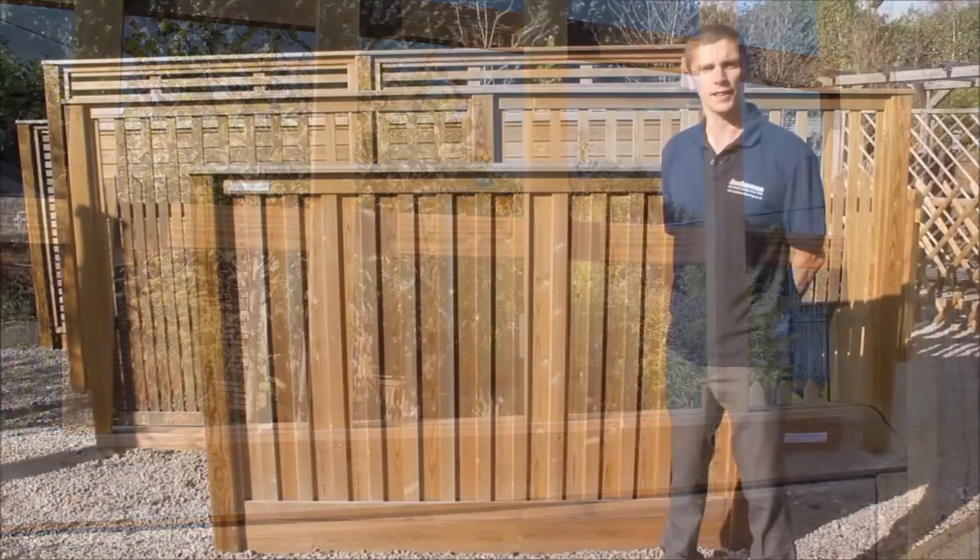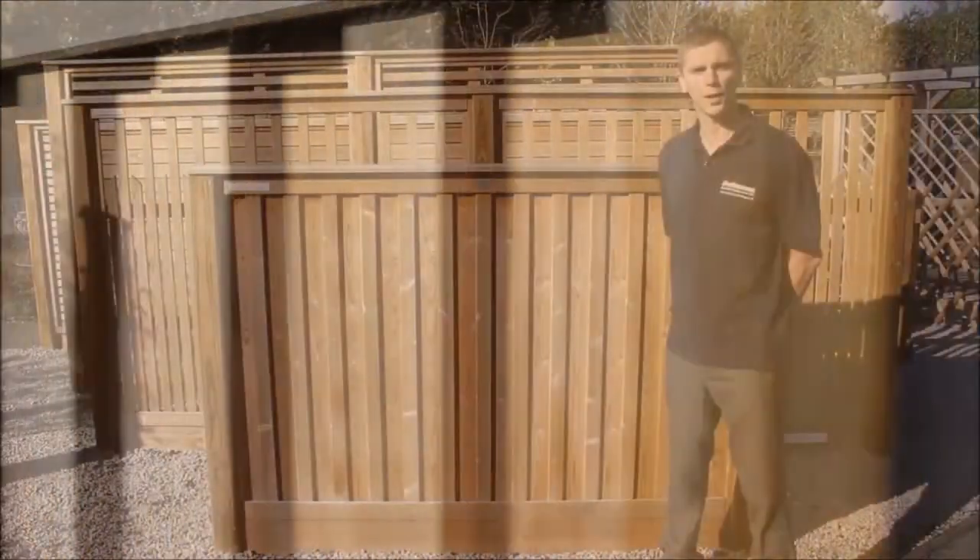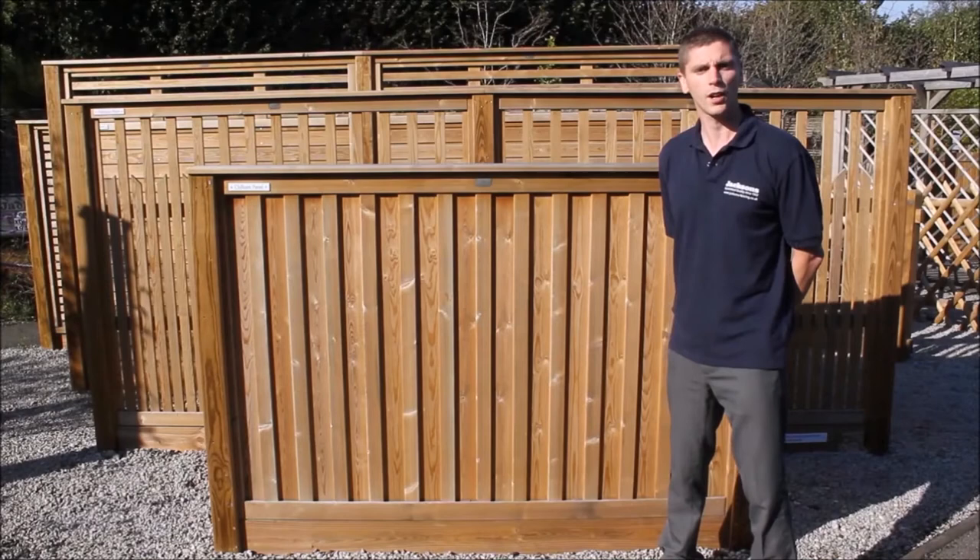The frame allows for easy installation as it fits perfectly into Jacksons slotted jackposts. A great feature of this panel is it looks identical on both sides, meaning when installed between gardens no one has to view the unsightly fence rails.